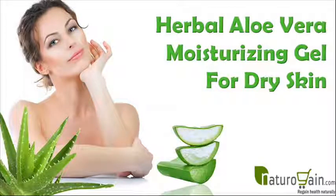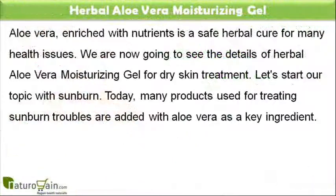Dear friend, in this video we are going to discuss about the Herbal Aloe Vera Moisturizing Gel. Aloe vera gel helps to cure all skin related problems in a natural manner. Aloe vera, enriched with nutrients, is a safe herbal cure for many health issues. We are now going to see the details of Herbal Aloe Vera Moisturizing Gel for dry skin treatment.